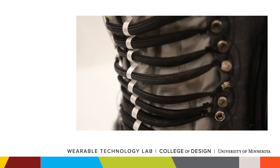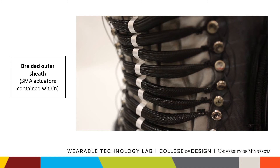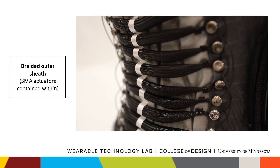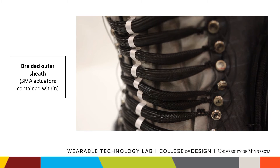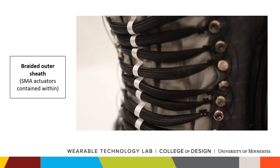Therefore, we place each SMA actuator within braided outer sheets to overcome the one-way shape memory effect. As the SMAs contract, the braids contract as well. When power is shut off, the braids, using their stored elastic energy, will have a tendency to elongate to their original position, thus allowing the actuators to relax. Further, this provides additional benefits for heat management and electrical separation.